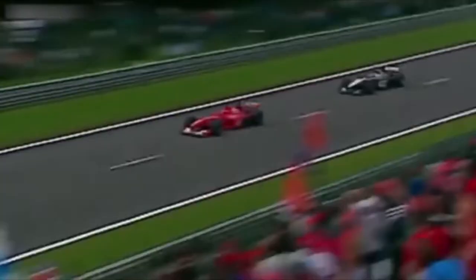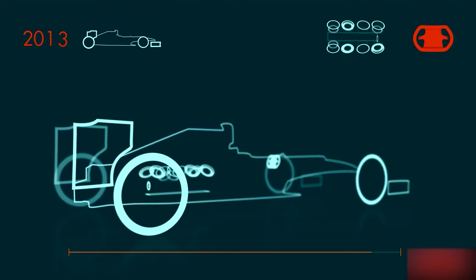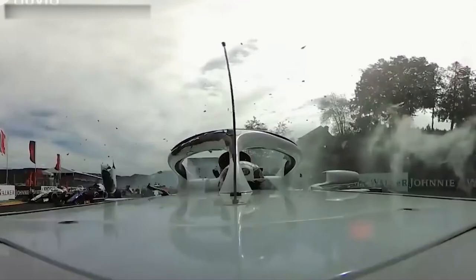The whole car is now designed around the concept of being aerodynamically efficient, including all of the bodywork such as the barge boards and side pods, as well as specifically aero-related parts such as the front and rear wing. Much of the car's downforce is generated from the airflow under the floor, so that is an especially important area alongside the diffuser.